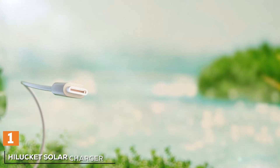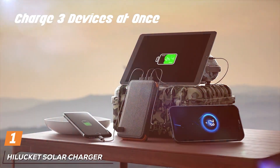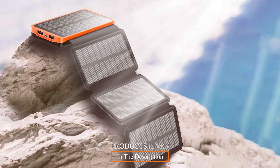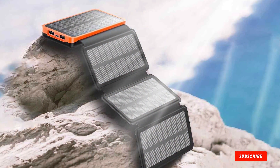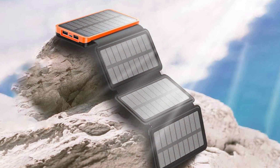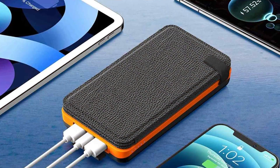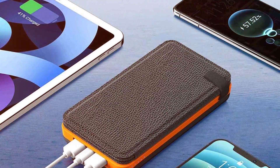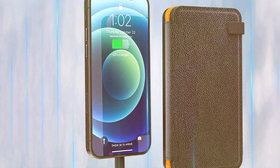First up on our list is the Hilucket Solar Charger. This compact and portable charger is a game-changer when it comes to staying powered anywhere. Designed with convenience in mind, the Hilucket Solar Charger boasts a sleek and durable build. The design is both practical and stylish. Its foldable design makes it incredibly portable, allowing you to carry it with ease wherever you go. The high-quality materials used ensure its durability, making it suitable for outdoor adventures.